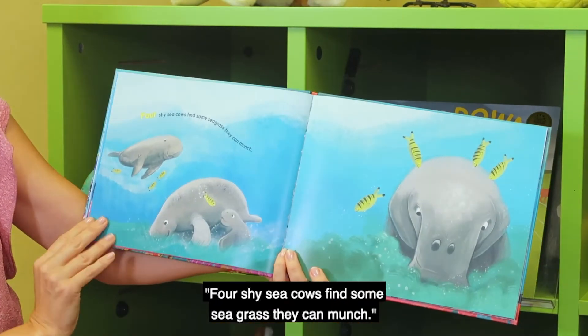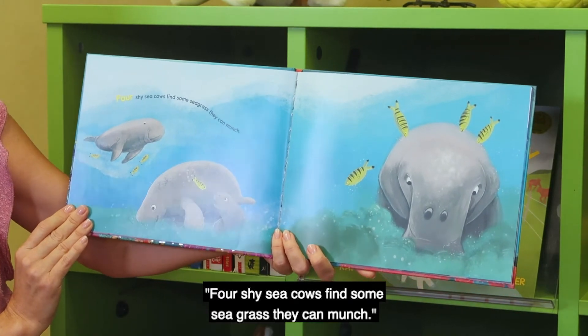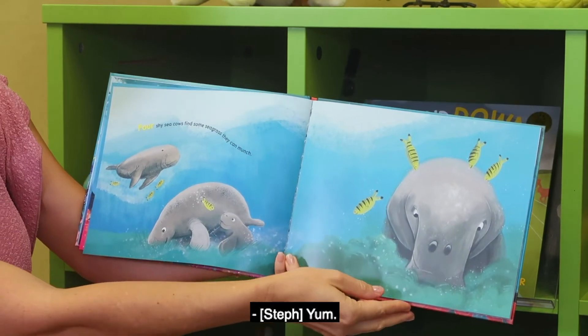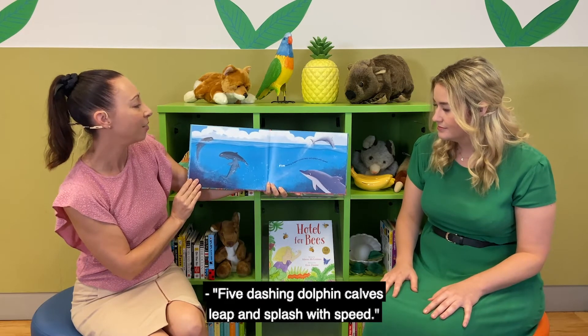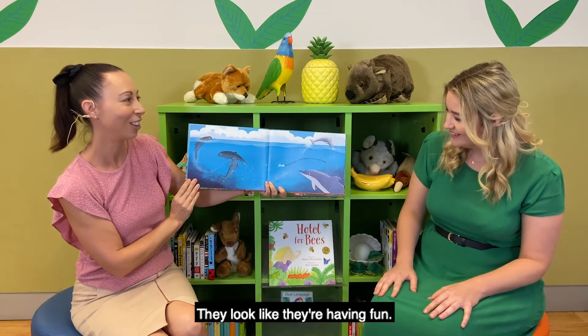Is eating lots of fish! Four shy sea cows find some seagrass they can munch — one, two, three, four. Young five dashing dolphin calves leap and splash with speed. They look like they're having fun!